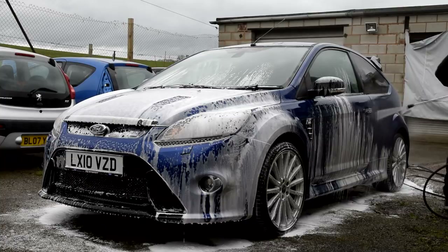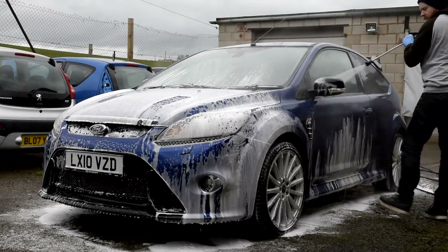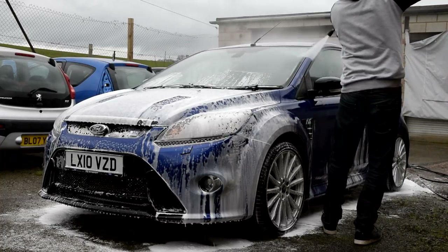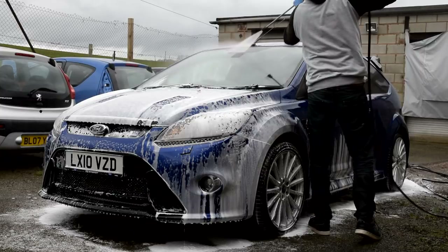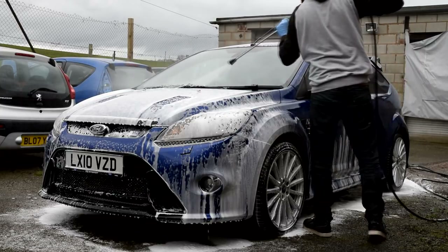So the day started with the pair of us completing a safe exterior wash on the RS, whilst discussing the correct methods and techniques and also my own chosen products and why. This included how to decontaminate the wheels and the best method for cleaning the arches and tyres.